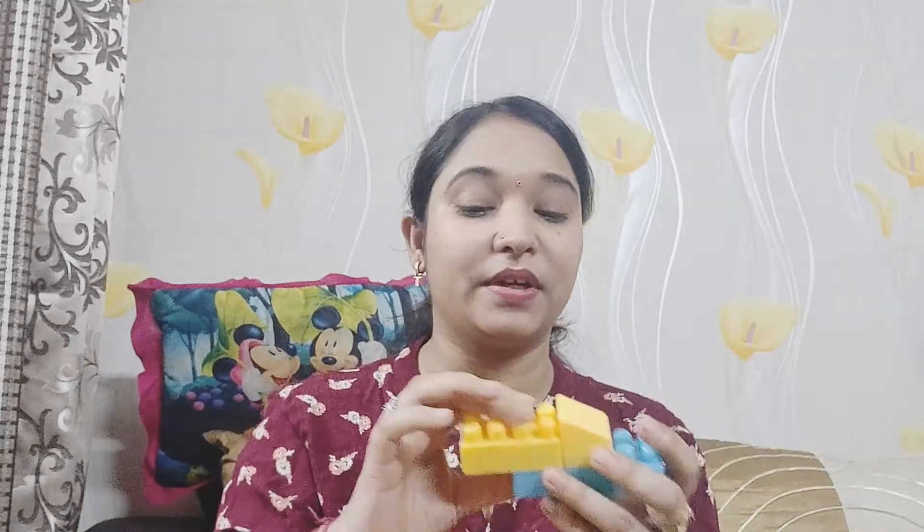A child's grip is also improved by using them. They can fix things and it helps them to learn more. For example, when they use a pencil, they don't hold it well for a long time. So, if we give this type of toy, their grip will also be good and they will be able to hold things better.